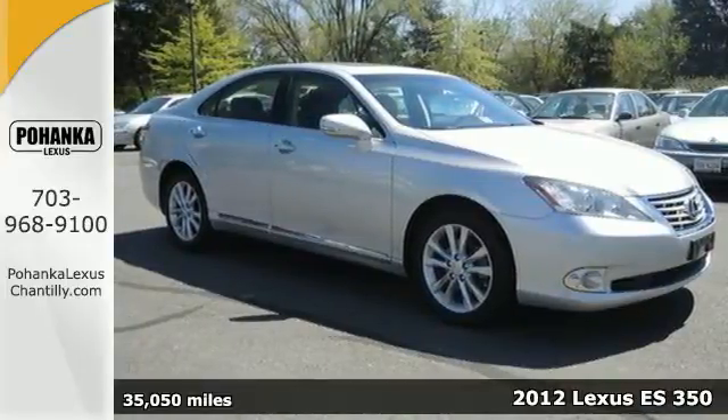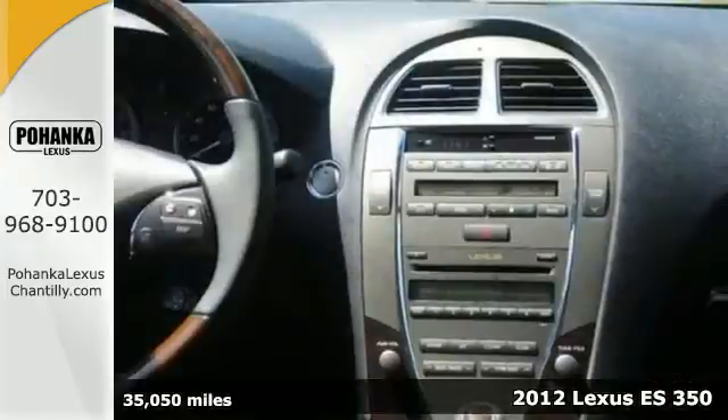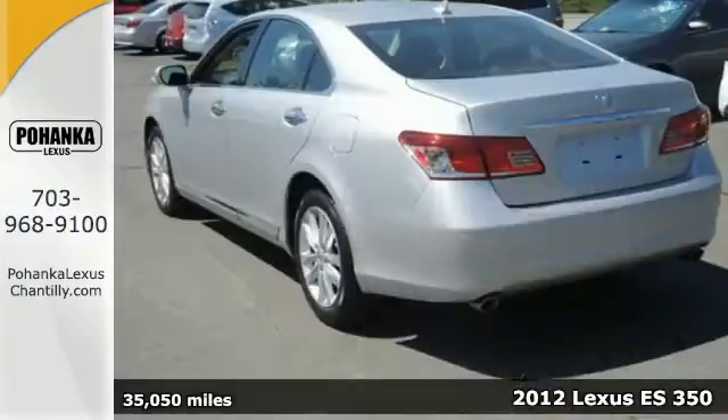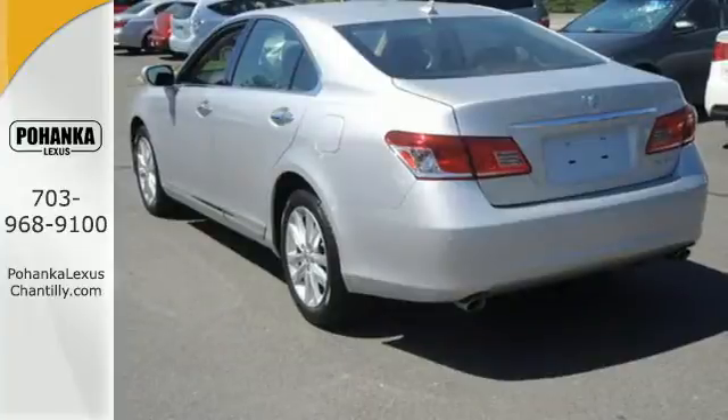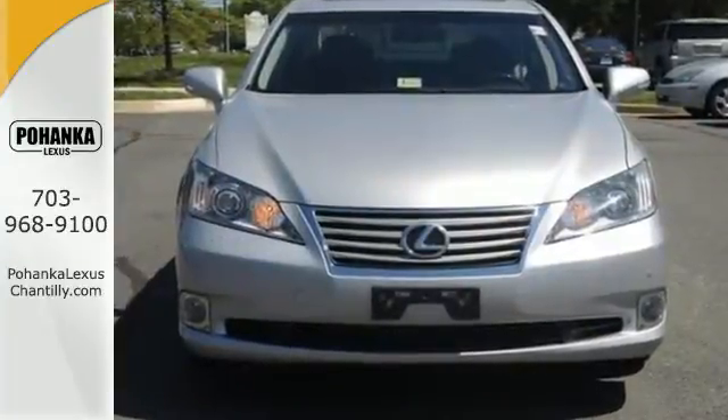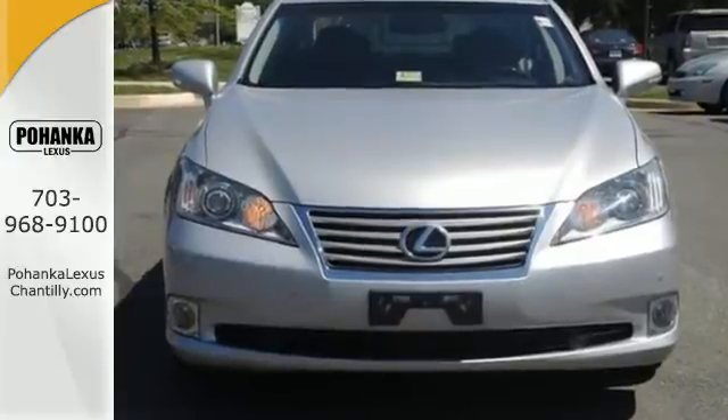It's a 2012 Lexus ES350. This luxury sedan comes with the brilliance of automatic climate control, comfortable leather seating, power moonroof, keyless entry and the safety and protection of its multiple airbags, side impact beams and anti-lock brakes.